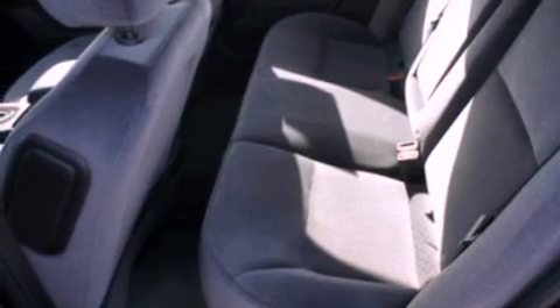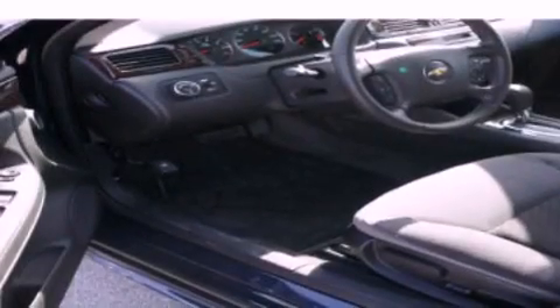Also included are dusk-sensing headlights, an anti-lock braking system, side curtain airbags, front and rear reading lights, and an auxiliary power outlet.